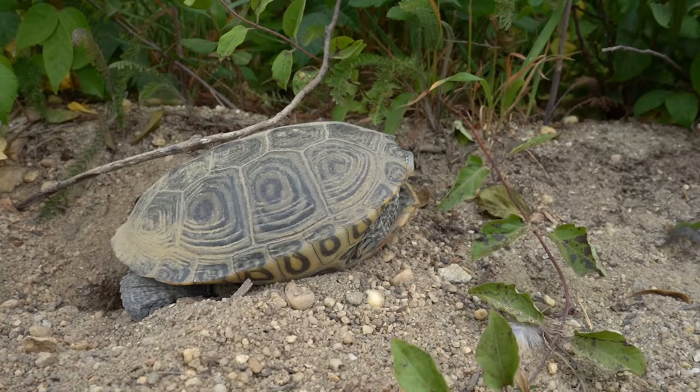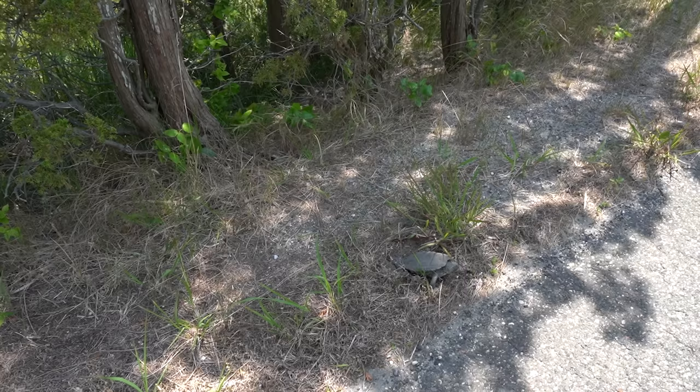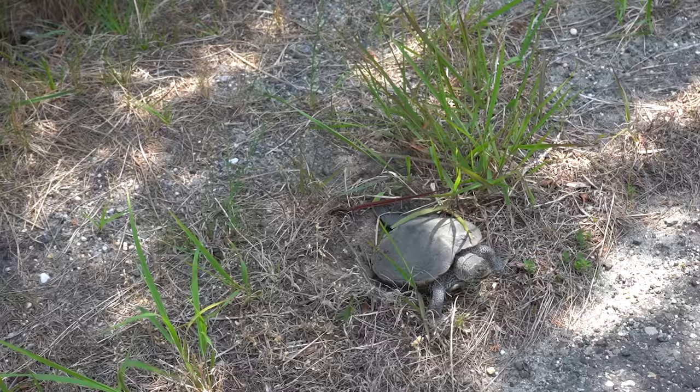Our day is far from over because we have terrapins and we've got to go see what's going on at our study sites. We just got back to our main study site and we've got a female right here that's nesting — she's about to drop her eggs. We're going to let her finish so she feels complete, then we're going to get those eggs and safely transport them to our brand new egg box. The timing couldn't be better, and it's good we got here when we did because there are crows hanging out just above us on the power lines waiting for those eggs, and they will literally destroy the whole nest.